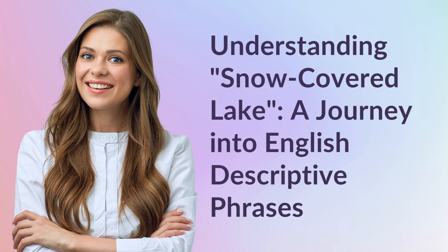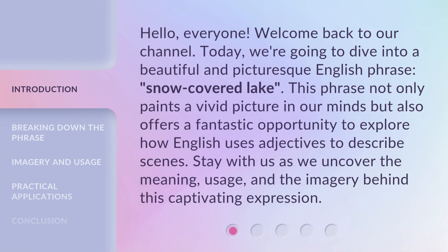Understanding snow-covered lake: a journey into English descriptive phrases. Hello everyone, welcome back to our channel. Today we're going to dive into a beautiful and picturesque English phrase — snow-covered lake. This phrase not only paints a vivid picture in our minds but also offers a fantastic opportunity to explore how English uses adjectives to describe scenes.